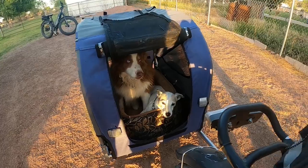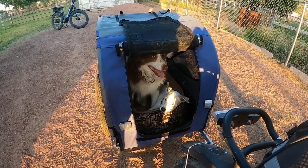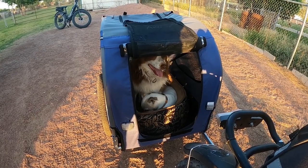The Aawesome pet cart is rated for a weight up to 66 pounds, so even with both of our dogs in the trailer we're still under it by 20 pounds.